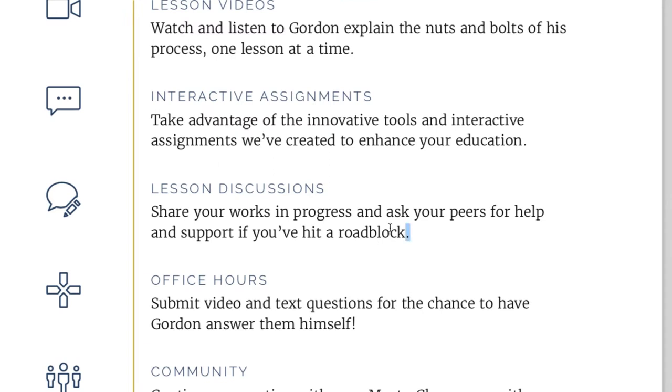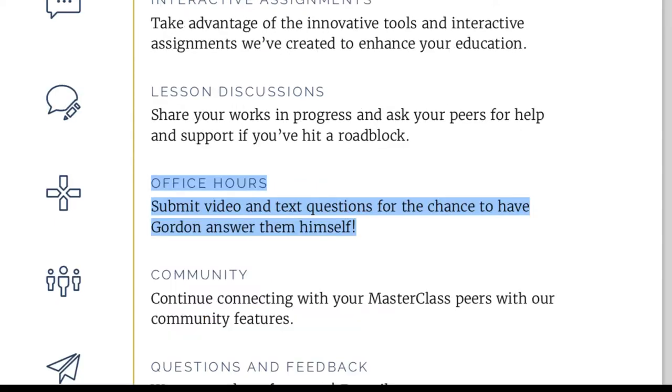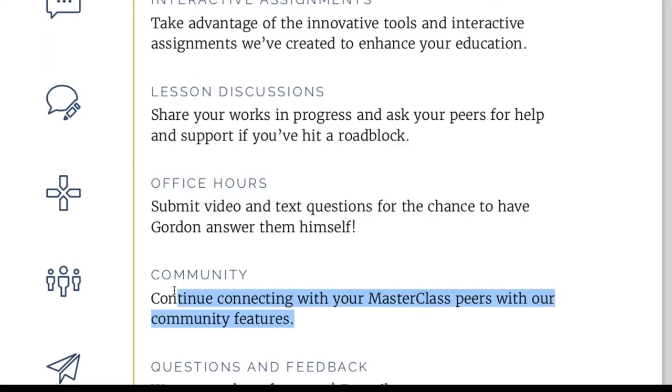There is also a community on MasterClass where you can upload things, ask questions, and communicate with other people. There's also an office hours feature listed in the workbook, but I believe that's an old feature because I haven't been able to find it in any of the MasterClasses I've taken. If someone from MasterClass is watching, please reach out and let me know about that.